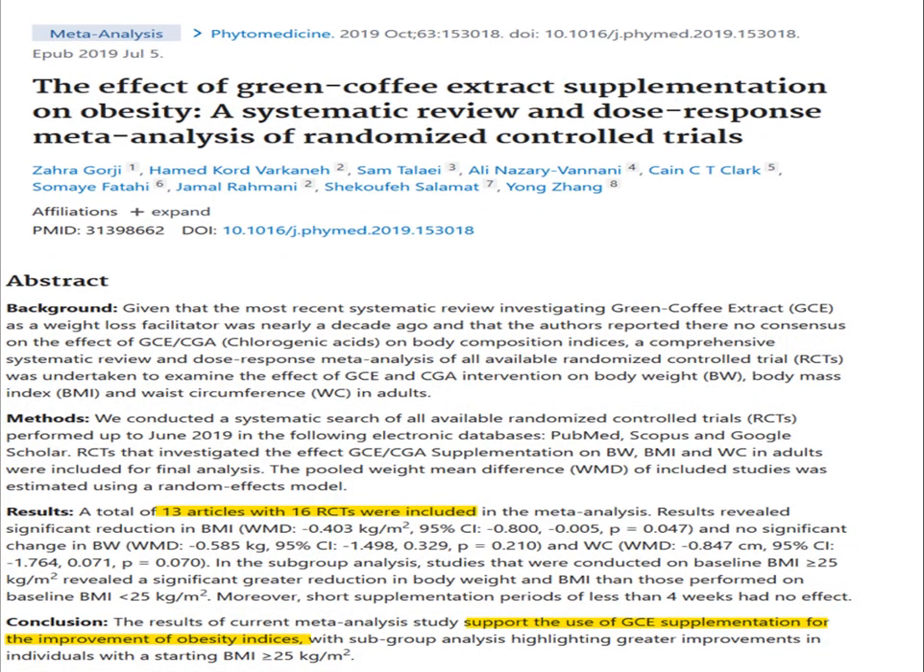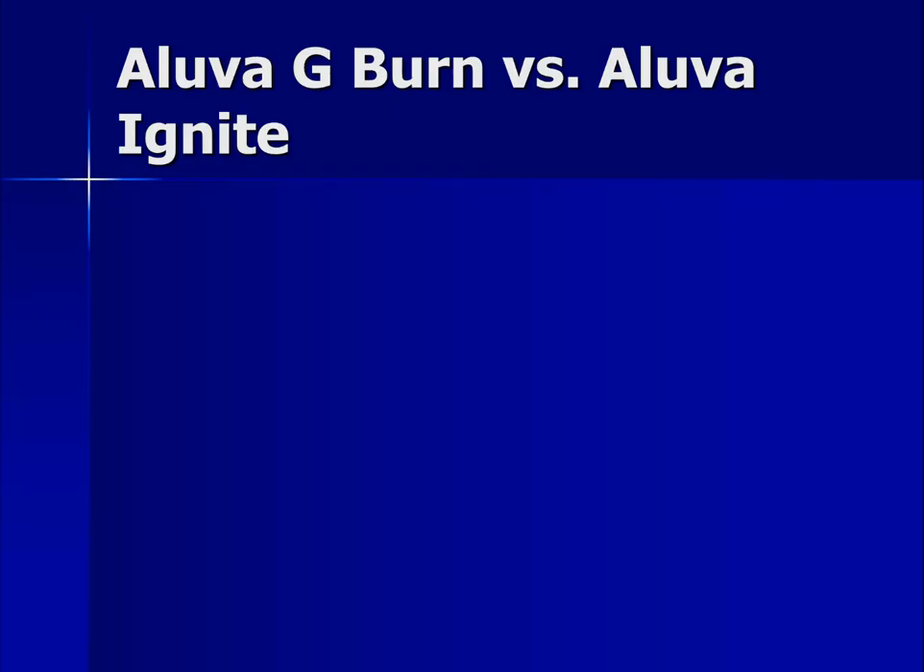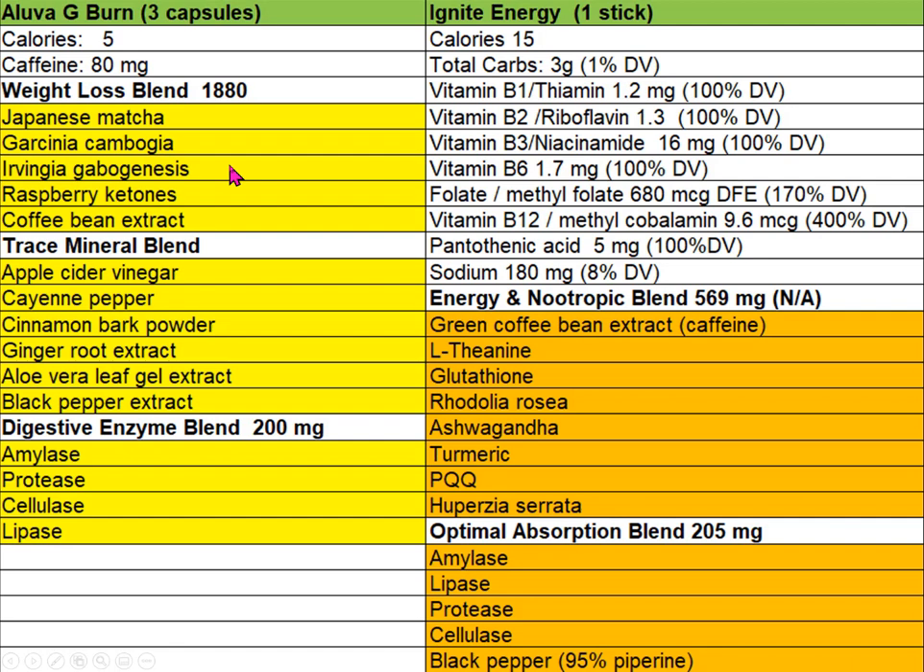Moving on to green coffee extract: Iluva doesn't specify which extract they're using, but if it is chlorogenic acid, there is some evidence it may be effective for weight loss in overweight people. However, I'd like to see more studies before drawing definitive conclusions.